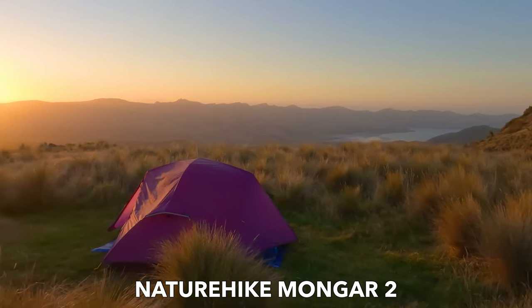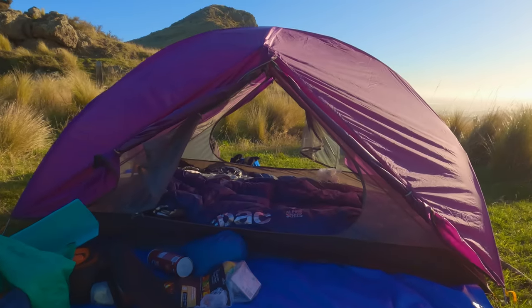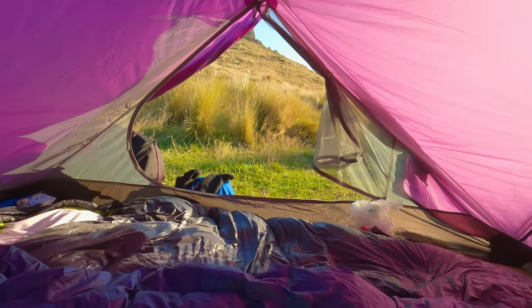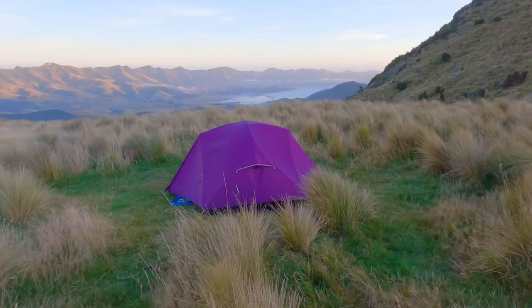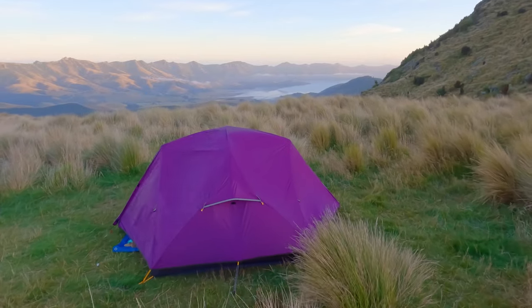I've heard a lot of really good things about Nature Hike tents in general, and when I saw this Purple Palace, man, I was sold. It's a 3-season tent that's worth checking out if you're after a good 2-person backpacking tent that strikes a really good balance between weight, space and strength. And if colour is important to you, need I say more.